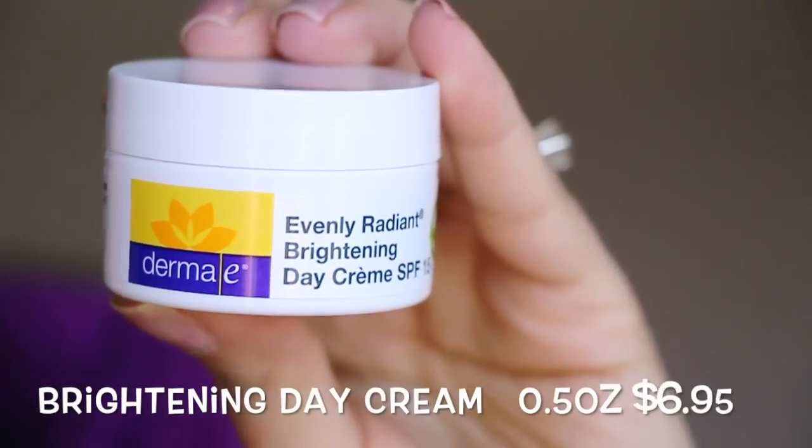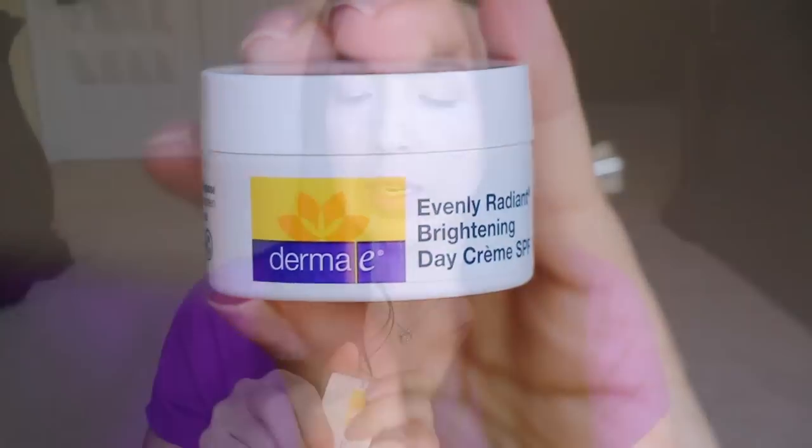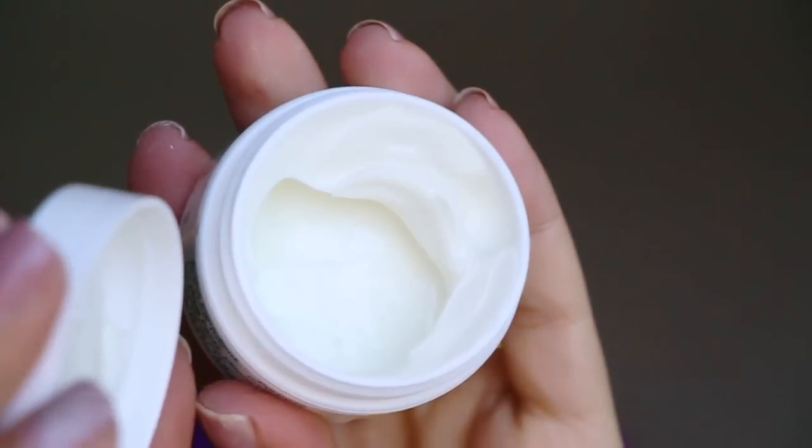Next we have from Dermalay — Evenly Radiant Brightening Day Cream with SPF 15. Let's see how this one smells — it's almost no smell at all, very lightly scented. That sounds nice.